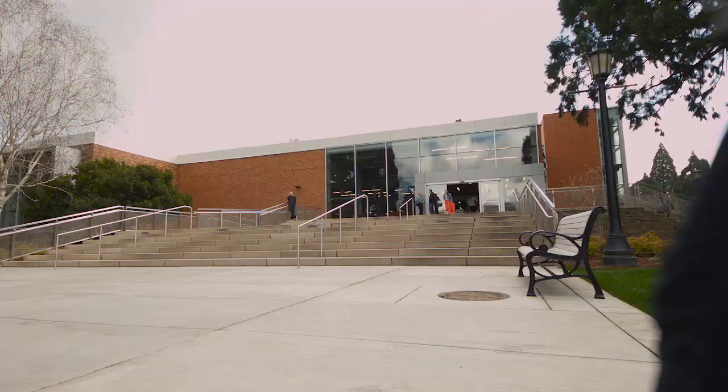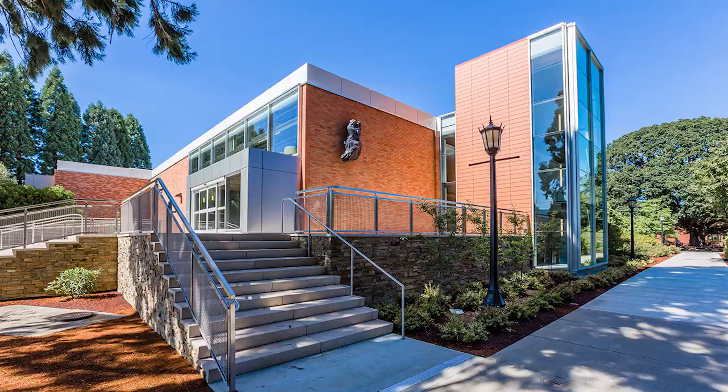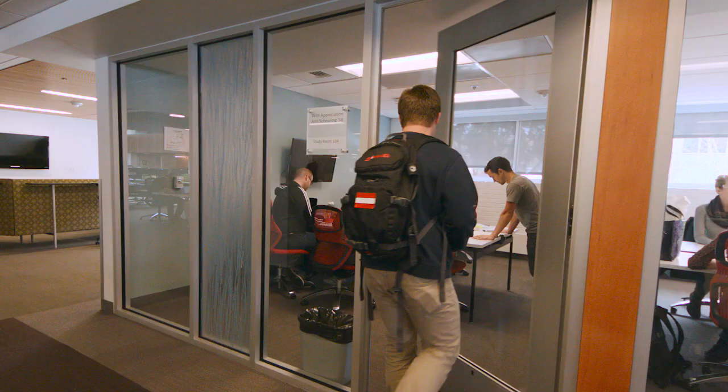Where do University of Portland students go to study? The Clark Library, of course. Completely remodeled in 2013, the library is more than just a home for books.